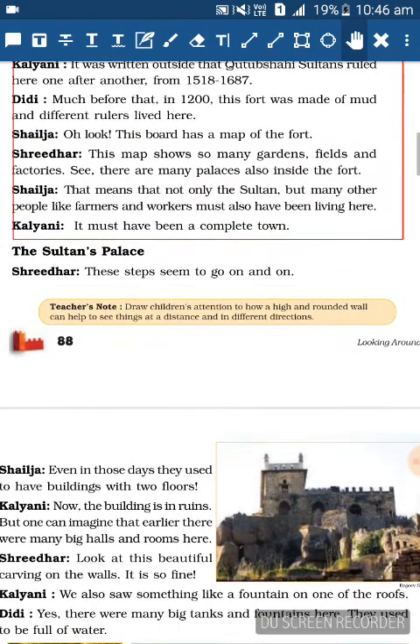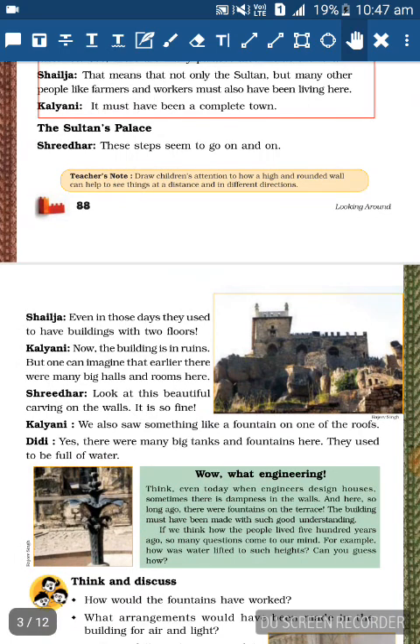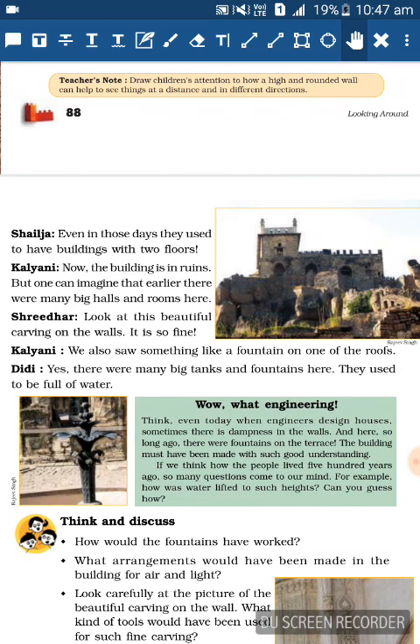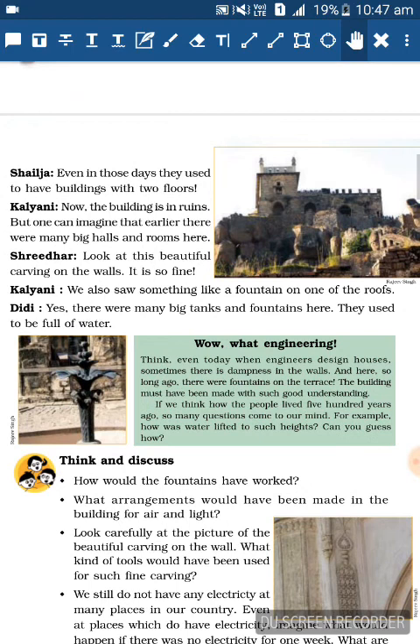This is the Tan's Palace. Swidha: These steps seem to go on and on. Shailaja is surprised: Even in those days they used to have buildings with two floors! The building is now ruined but one can't imagine that earlier there were so many big halls and rooms here. Swidha: Look at this beautiful carving on the walls - it is so fine! Kalyani: We also saw something like a fountain on one of the roofs.